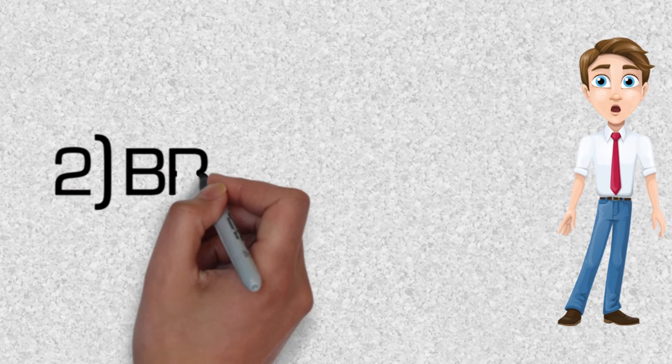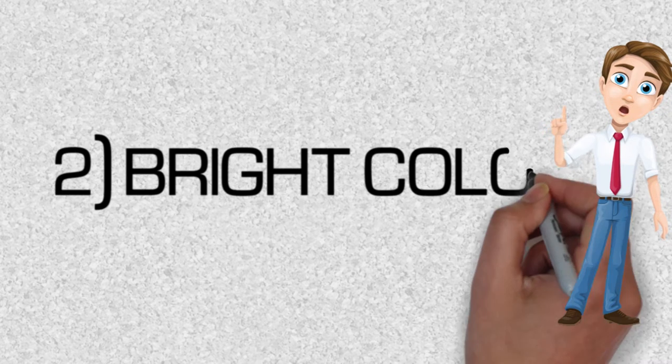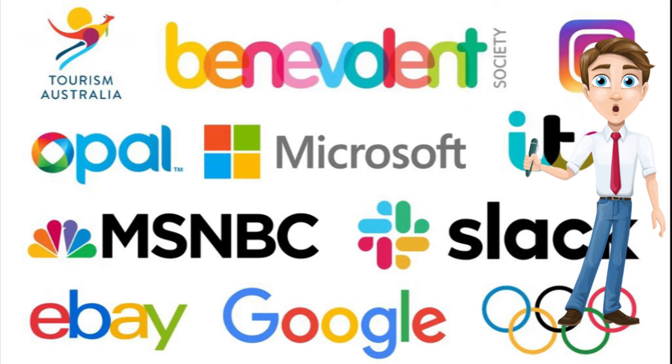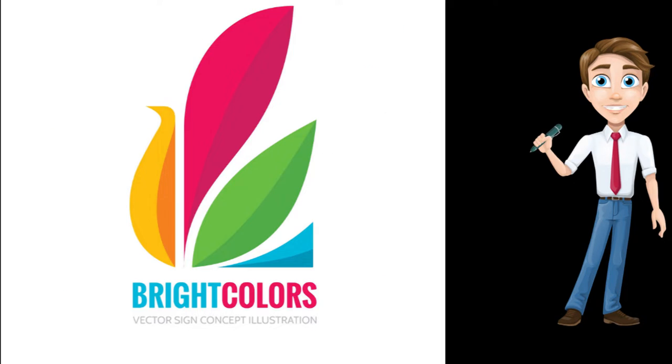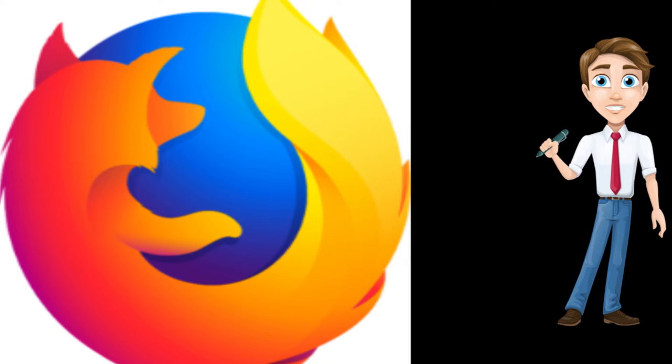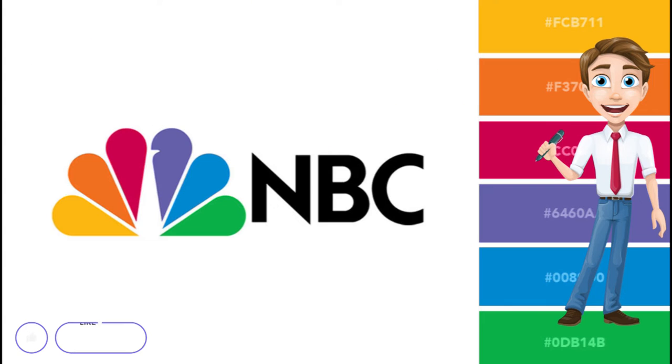2. Bright Colors. Brightly colored logo designs are in trend because a computer or mobile screen displays bright colors effectively. Vibrant colors convey excitement, optimism, energy, and fun. As you interact with your customers online through your logo, it is preferable to use eye-catching and vibrant colors to set your logo apart from your competitors. By using bright colors, you will also be able to catch consumers' attention quickly. However, the colors you use should be aligned with your brand.